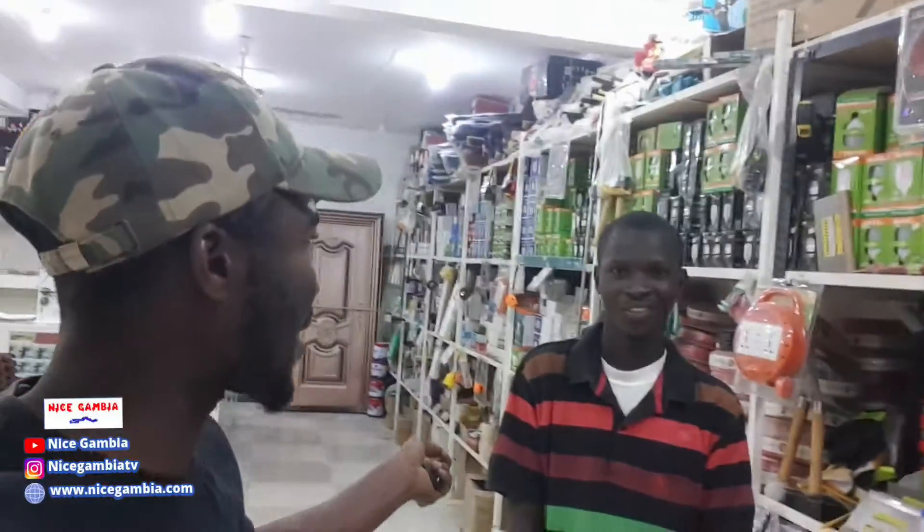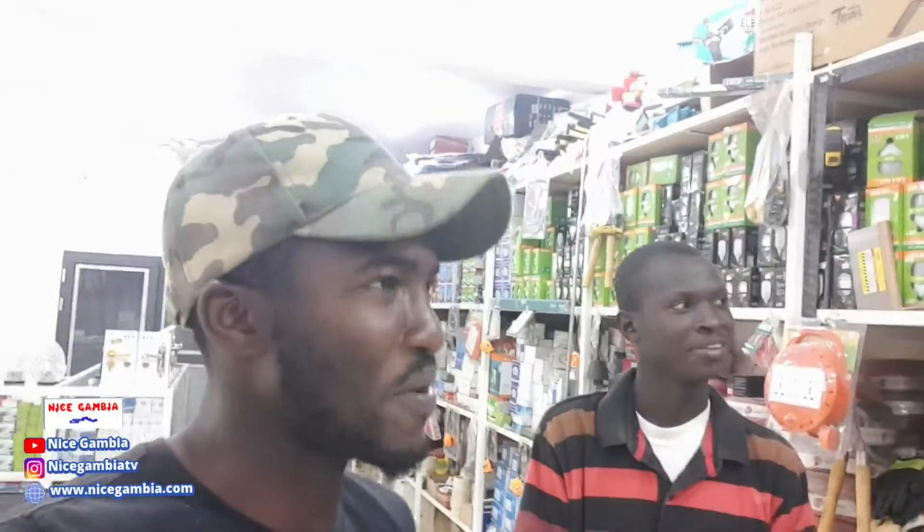I have this gentleman right here who's going to take me around and show me the stuff they sell here. Hopefully they will have good prices, and even if they don't, we're going to ask them to give you a good price because you are our beautiful followers and they are also beautiful Gambians. So we're hoping they're going to give you a good price, and you're going to give them a good price too.